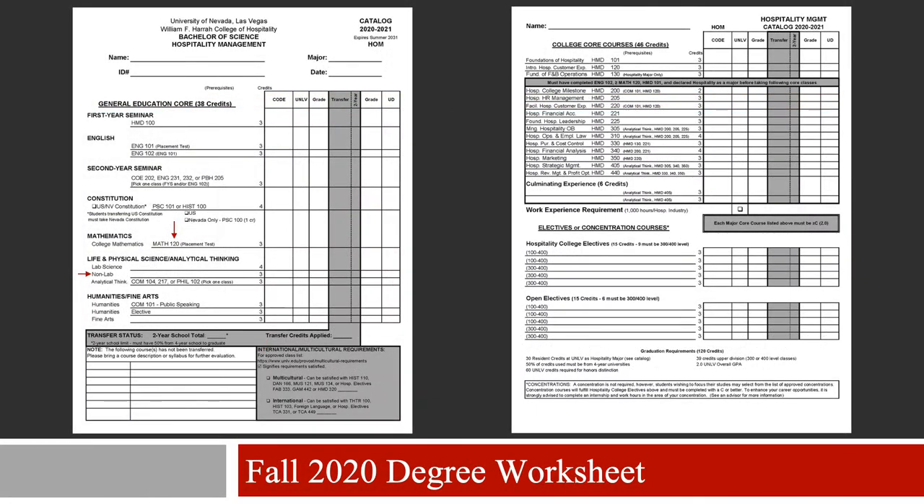Let's take a look at the degree requirements, which are split into two sections. The section on your left shows the general education requirements, and the section on the right shows the hospitality college requirements. The most notable changes to the general education requirements are that the math requirement has changed to Math 120 or higher, Econ 261 or statistics is no longer required, and the non-lab science has changed from ENV 101 to any science without a lab component.